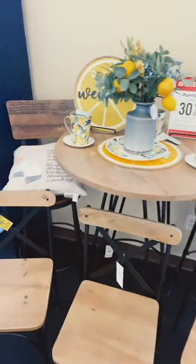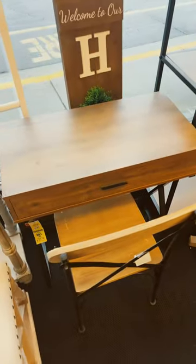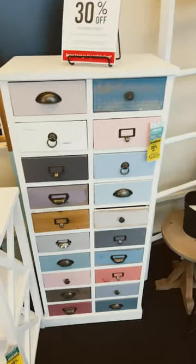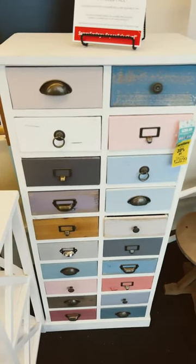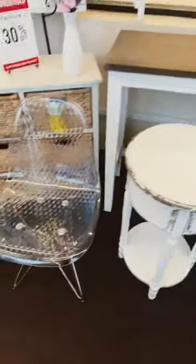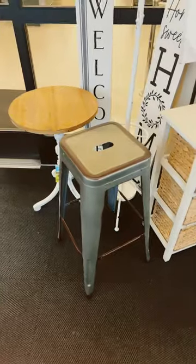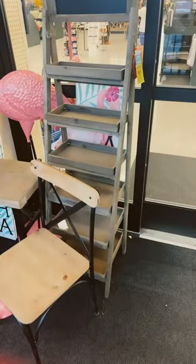Got a little bistro set back there with the high stools. If you're looking for a little simple desk, they have it. This is a really neat little drawer with all the different knobs on it, different color drawer facings. Got some side tables that are round, a plastic chair that looks like glass, and the tall metal stools, and this cute little ladder shelf.